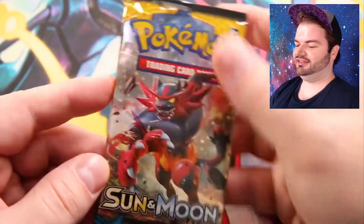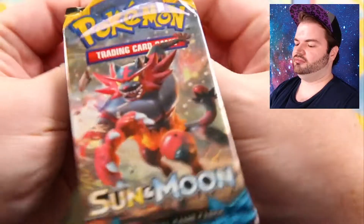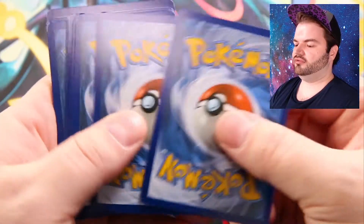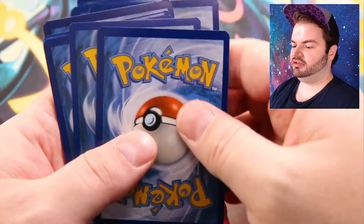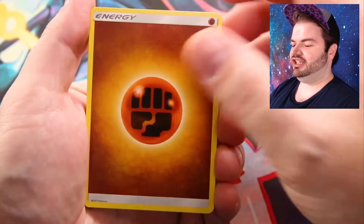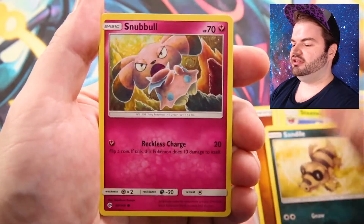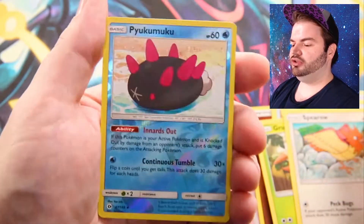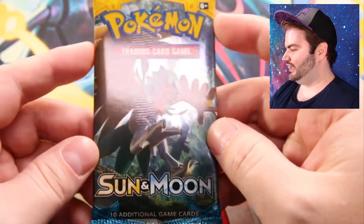Next up we have another Incineroar pack — I love this art so much. Some of these have some edge wear on them, that's not good. Starting off: Fighting Energy. We have Nest Ball, Poliwrath, Steenee, Sandile, Snubbull, Ferroseed, Grubbin, Spearow. Reverse holo is Pyukumuku and the rare is a normal Decidueye.